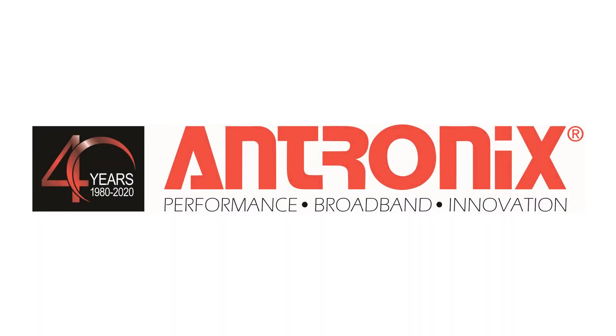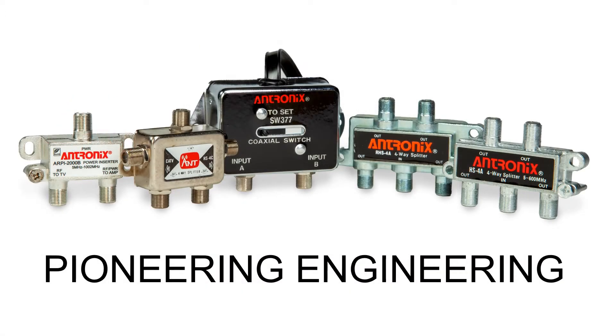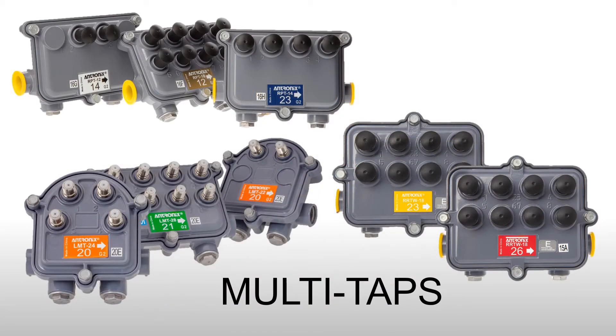For more than 40 years, Antronix has been critical to the technological progress of the cable industries in the United States, Canada, and around the globe. Our mainline passives, residential amplifiers, indoor passives, passband filters, and network components have helped to engineer cable's explosion into essential utility.